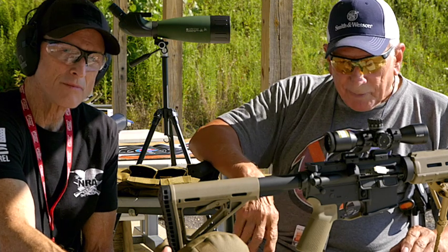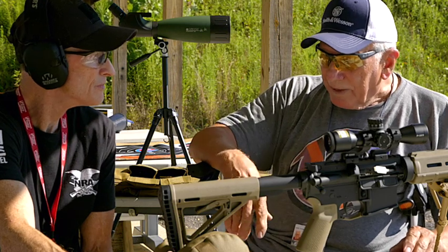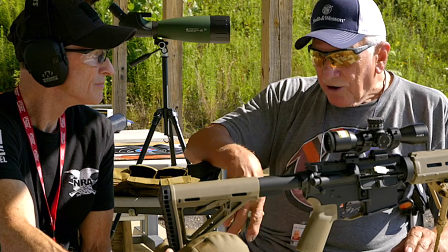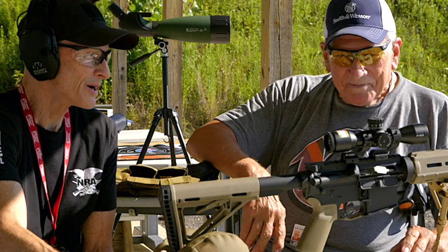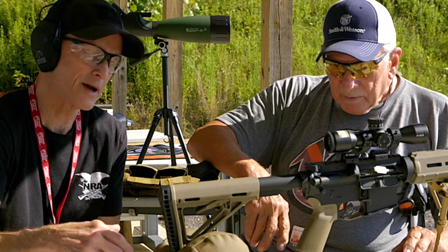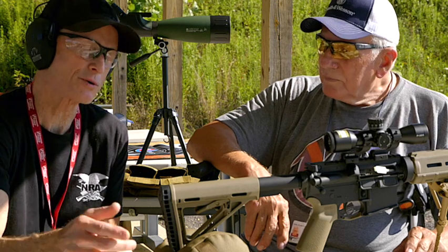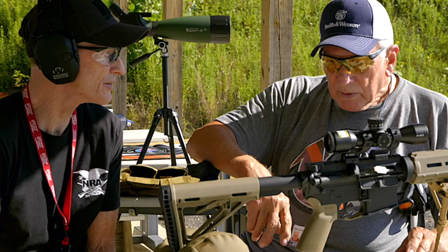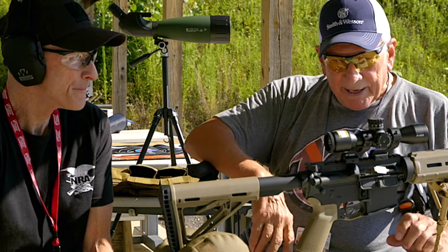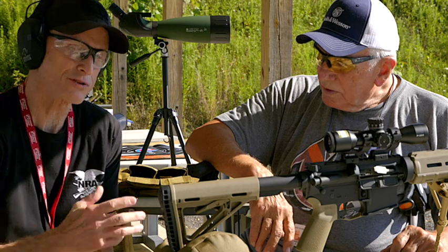I do have a 20-gauge shotgun, but that wasn't really bought for SHTF — it was bought for my daughter to shoot trap. It's just in her closet in case we ever need it. Do you have spare parts for an SHTF scenario? I do not — I have no extra parts. That's an excellent idea, but I don't have any extra parts. That's one thing all viewers out there might want to consider — having extra parts for these AR-15s.